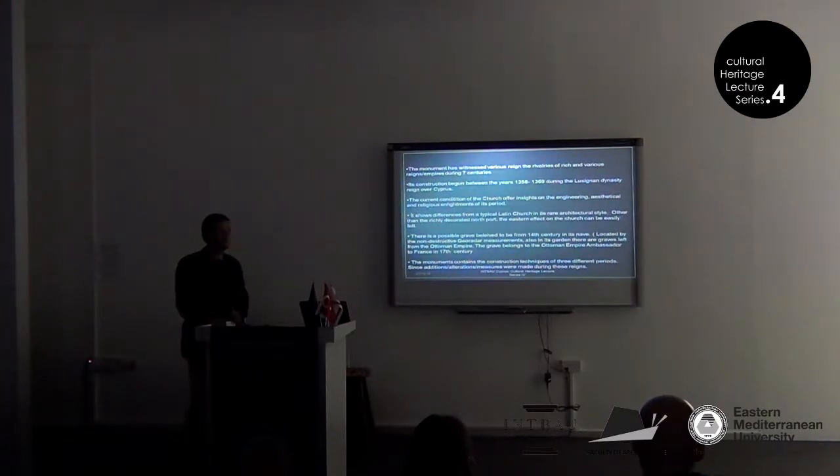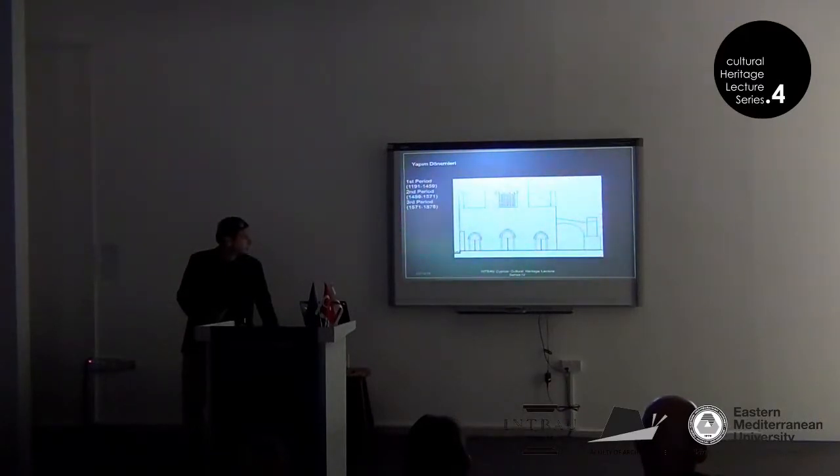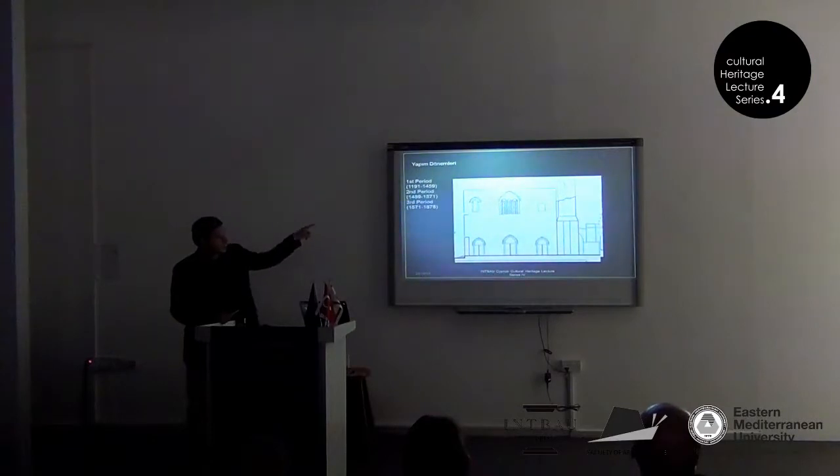The grave belongs to the Ottoman ambassador to France in the 17th century. The monument contains the construction techniques of three different periods since additions, alterations, and measures were made during these periods. The first period is the Lusignan period, the second is the Venetian period, and the third is the Ottoman period. The top small windows are believed to have been added in the Venetian period.